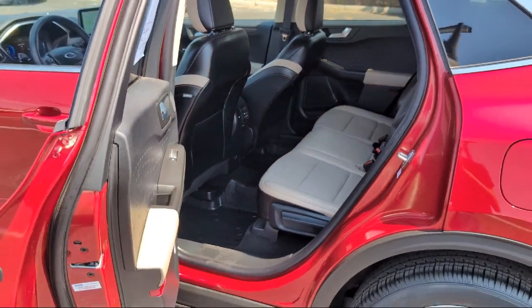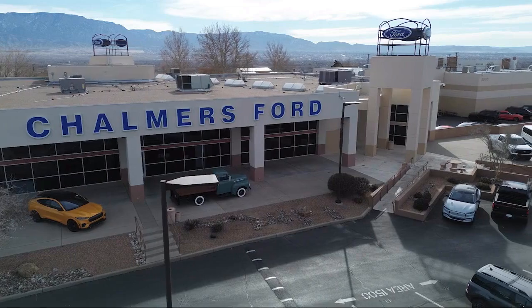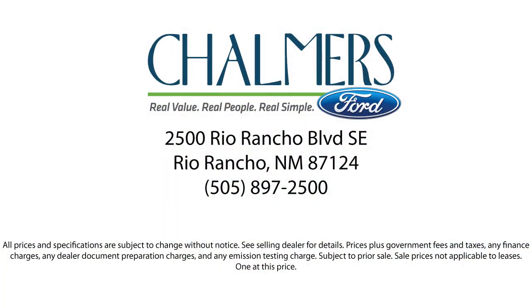We have a friendly and accommodating staff eager to assist you, and our team of experts is ready to share all you need to know about our available car loan and lease options. Our shoppers feel at ease, worry-free, and extra satisfied with their purchases from us.